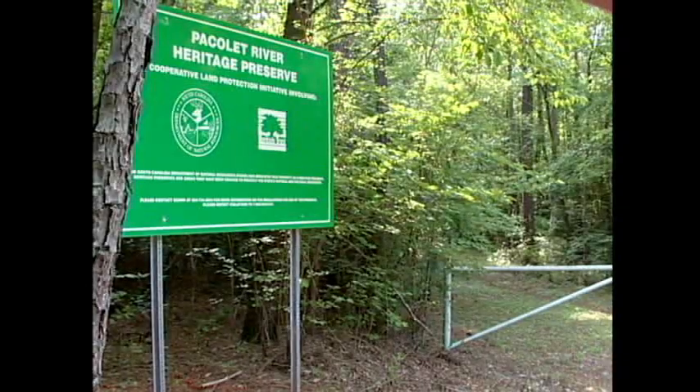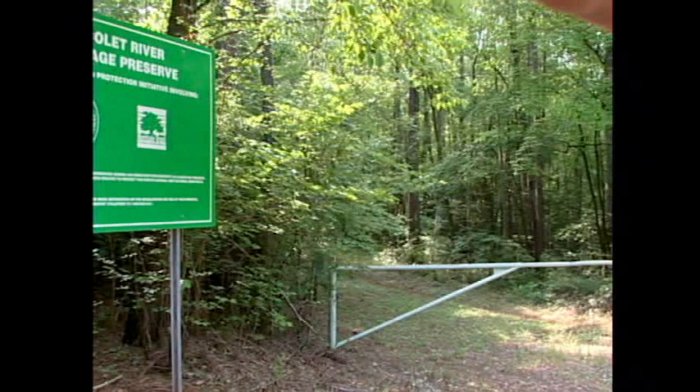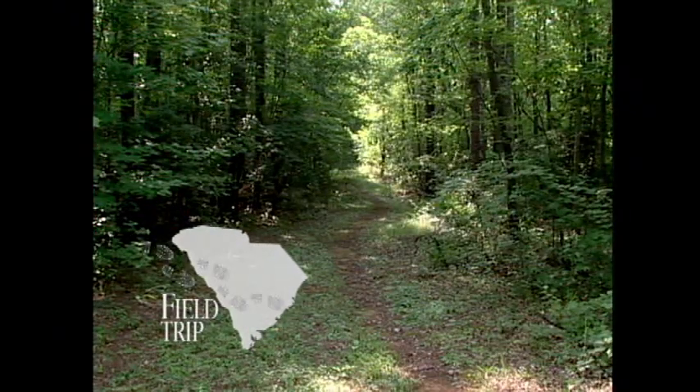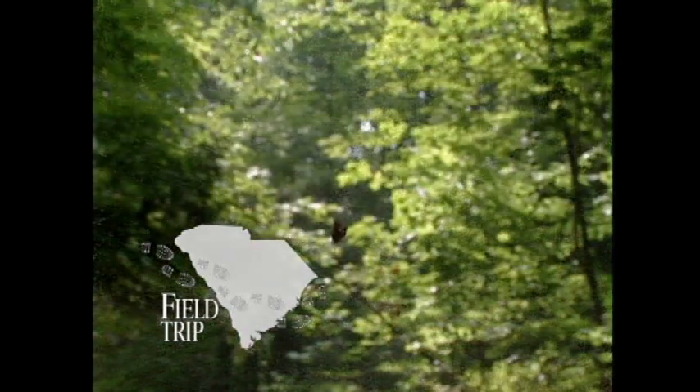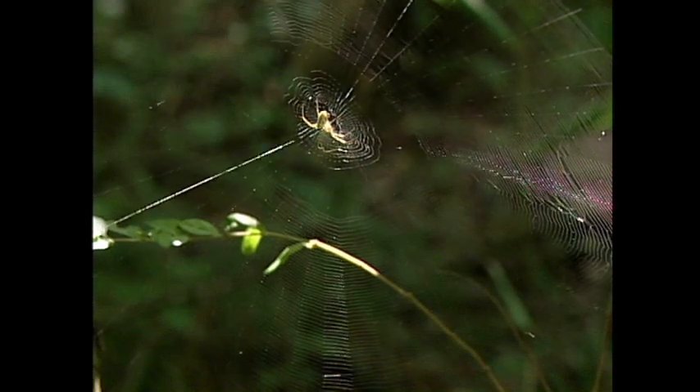We arrived at the Paklet River Heritage Preserve on a warm, sunny morning. The trail looked shady and cool, but we knew we had a hilly hike ahead of us, so we grabbed some water and ambled off into the mixed hardwoods at the gate. It quickly became obvious that we would be taking turns leading — you only have to walk into a few of these spiderwebs to appreciate the joy of a slow and alert stroll.